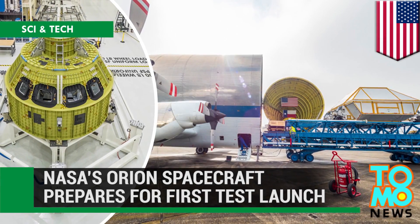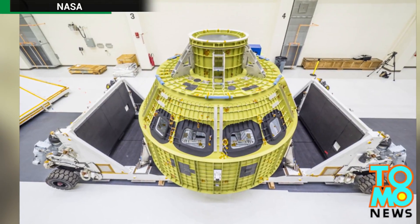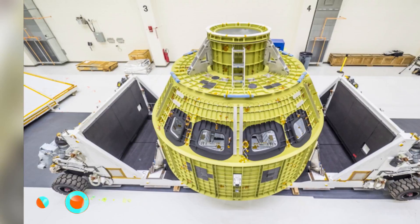NASA's Orion spacecraft prepares for its first test launch. The capsule that will bring humans one step closer to setting foot on Mars is slated to make its first flight in 2018.